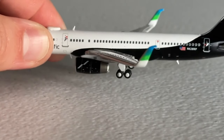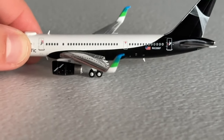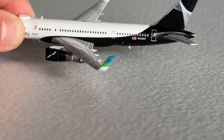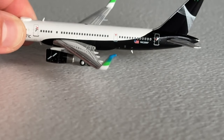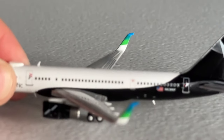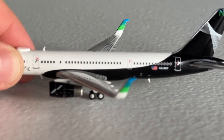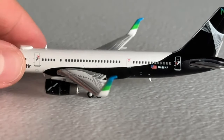Here are the scimitar winglets which look really good on this aircraft. You have various colors including white, green, navy, and mid-tone blue. There it is from the front and there it is from the back - that looks really nice.